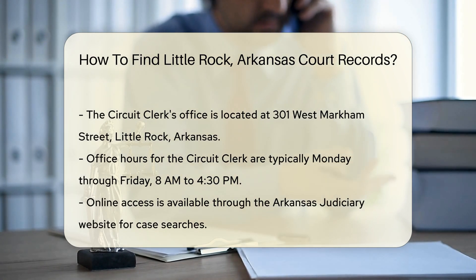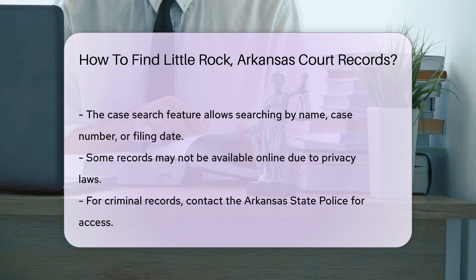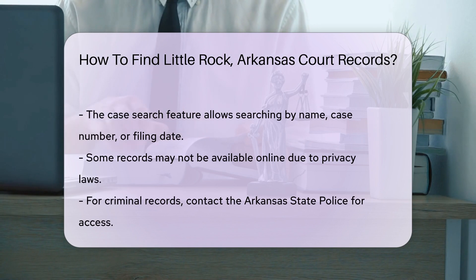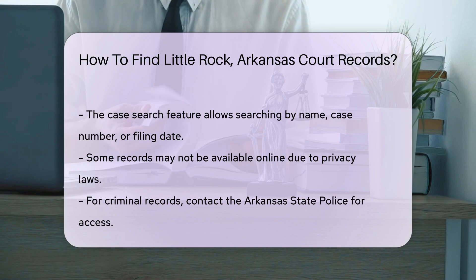If you prefer online access, the Arkansas Judiciary website offers a case search feature. This allows you to search for court cases by name, case number, or filing date. Keep in mind that some records may not be available online due to privacy laws.